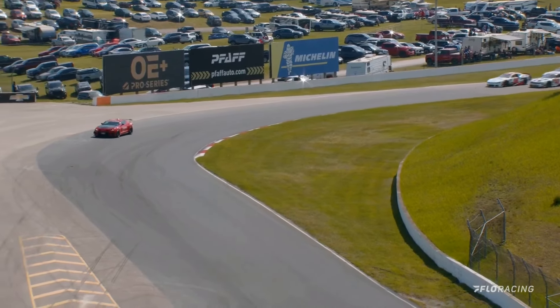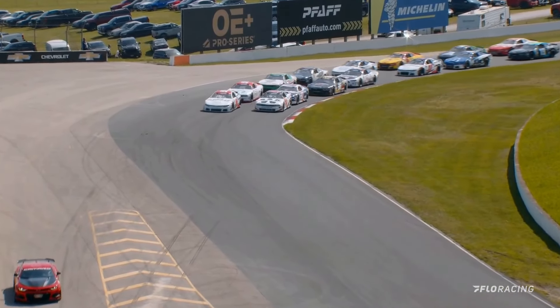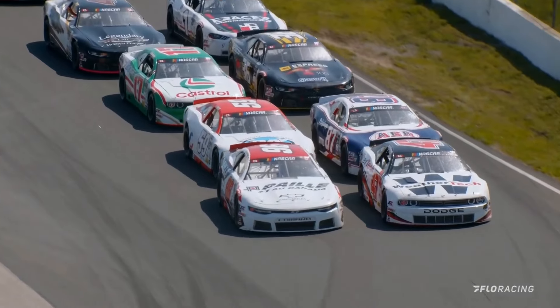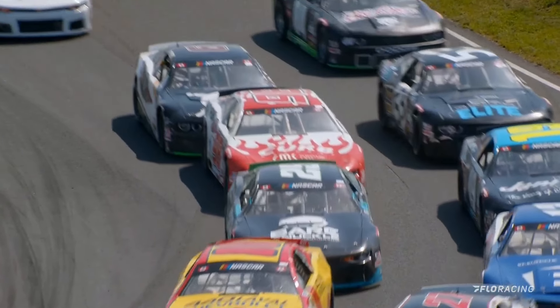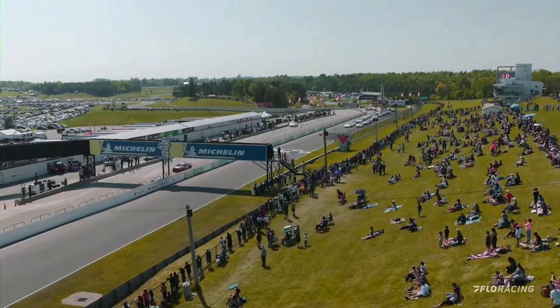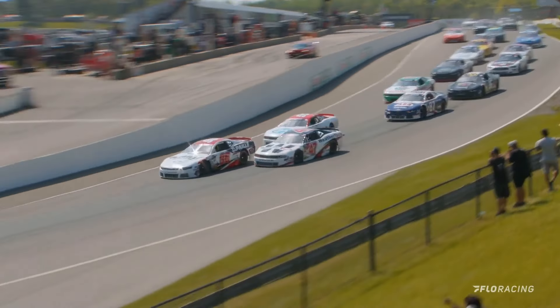So we're going overtime at Canadian Tire Motorsport Park. On your feet, fasten your seatbelts — here they come. Up through turns 9 and 10, Marc-Antoine Cameron going to slide his car over, keep LP Dumoulin right where he wants him. Sam Fellows right up onto the rear bumper of that 47. They roll up through the gears, back into green — we're going NASCAR overtime.